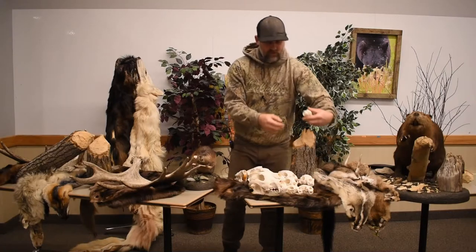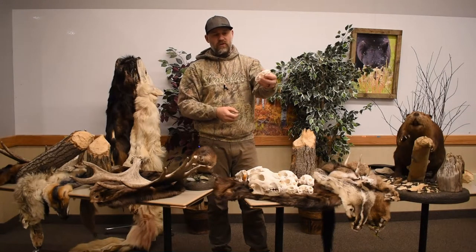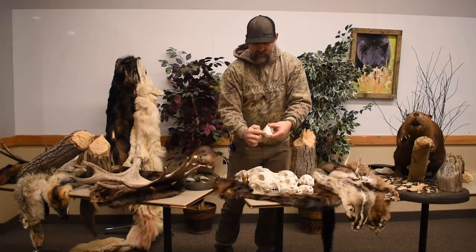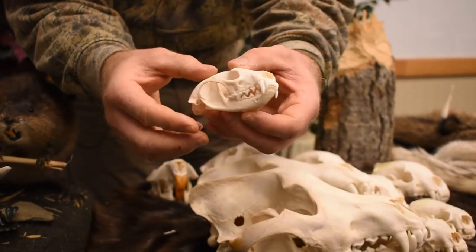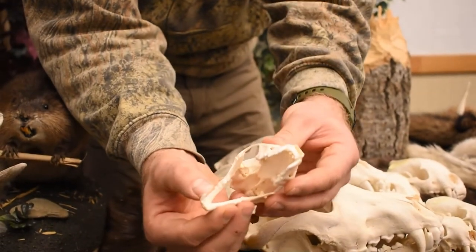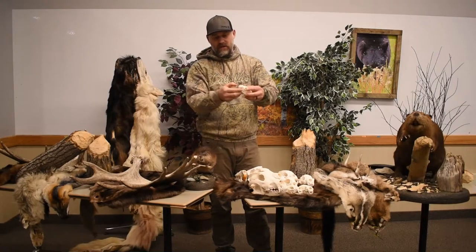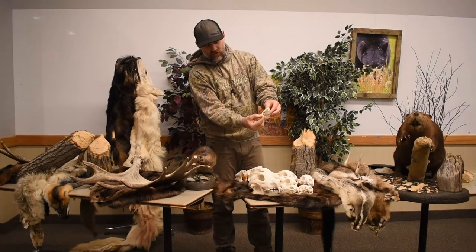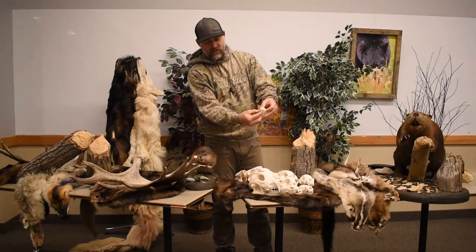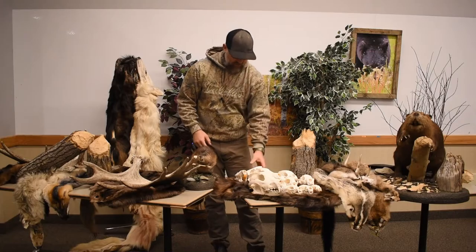Getting down into the smaller weasels — this is a small fisher, and it's a juvenile. You can see here on the back of the skull it doesn't have the dorsal bone on its skull, so that's an identification feature of a juvenile. Same thing — small, rigid teeth to chew and take down its prey.